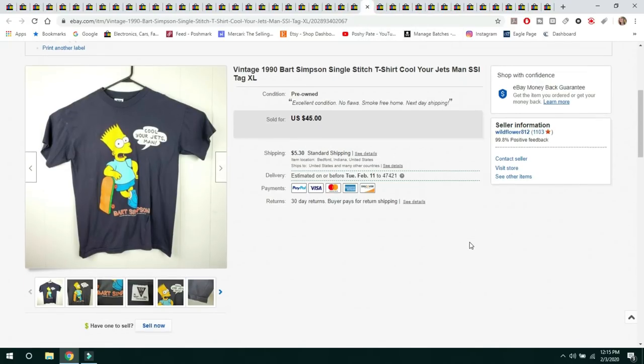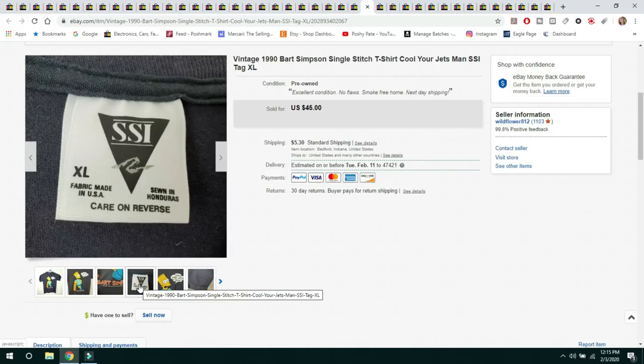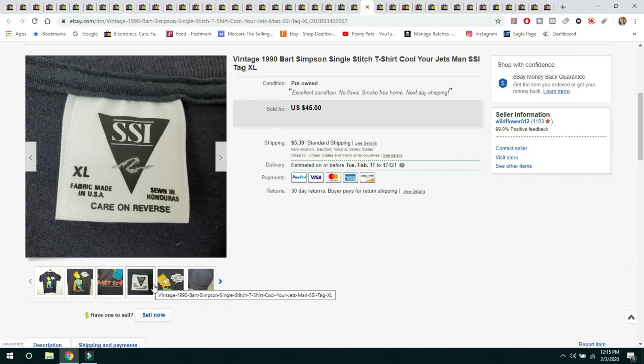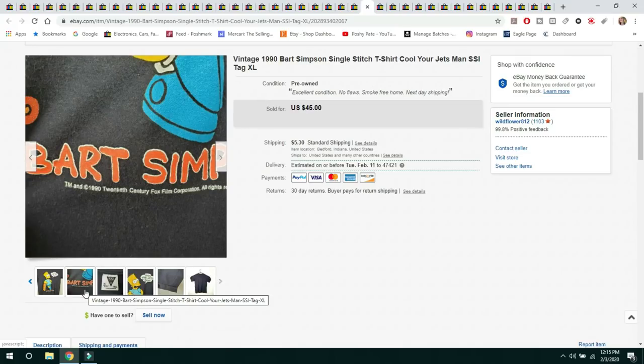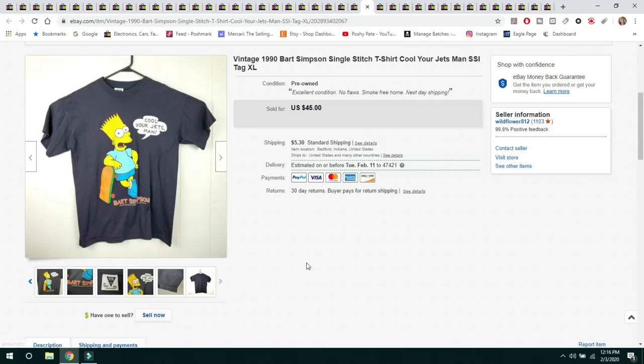This next item I picked up at Goodwill for $1.99 — a 1990s Bart Simpson single-stitched 'Cool Your Jets Man' t-shirt. It was an SSI tag, made in the USA, single-stitched, dated 1990, 20th Century Fox. The shirt was in excellent condition — nice and crisp with no flaws. Sold it for $45 and the buyer paid shipping. That was a great, exciting sale.